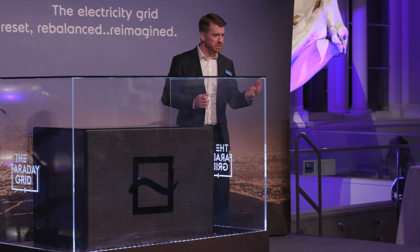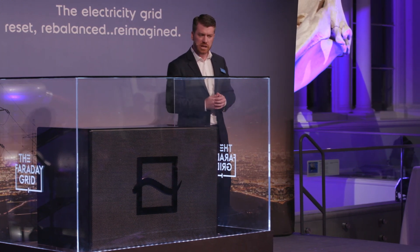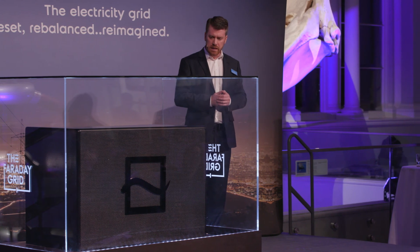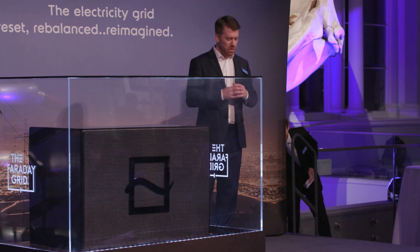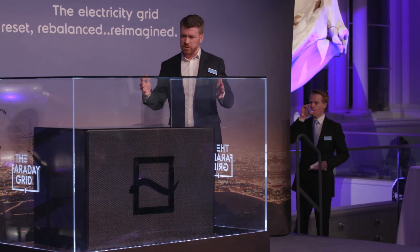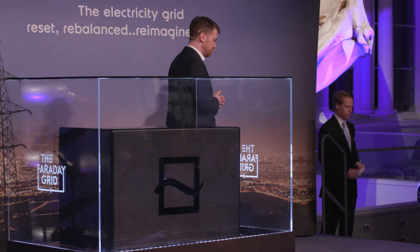I hope tonight I was able to give you a brief insight into the capability and performance of the Faraday Exchanger and the Faraday Grid. There's no doubt that a new energy era is upon us, and perhaps up until this point we've been somewhat unprepared for the challenges that this brings. But the Faraday Exchanger and the Faraday Grid give us a way to have an electricity system with much more renewable energy in a reliable, affordable, efficient, and most importantly, a safe way. Thank you.